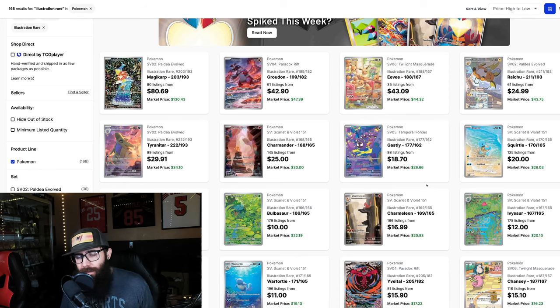In yesterday's video we specifically focused on special illustration wares, and today we're focusing just on the illustration wares. We're going to jump straight into this, pretty much touch on everything, and I'm going to give some of my future predictions, which is something I don't normally do, but it was kind of popular in the last video, so we'll be talking about the future of some of these cards moving forward.